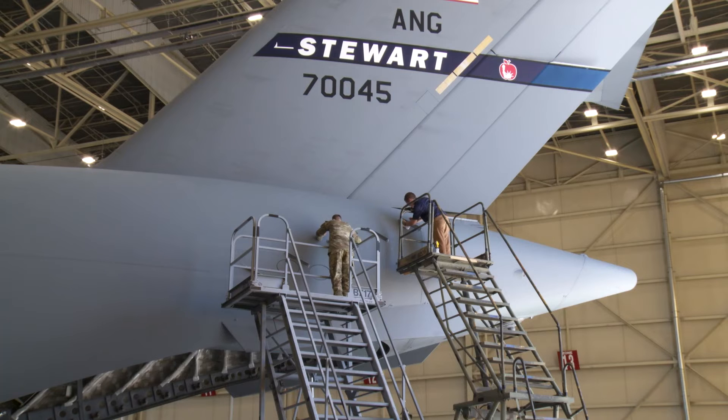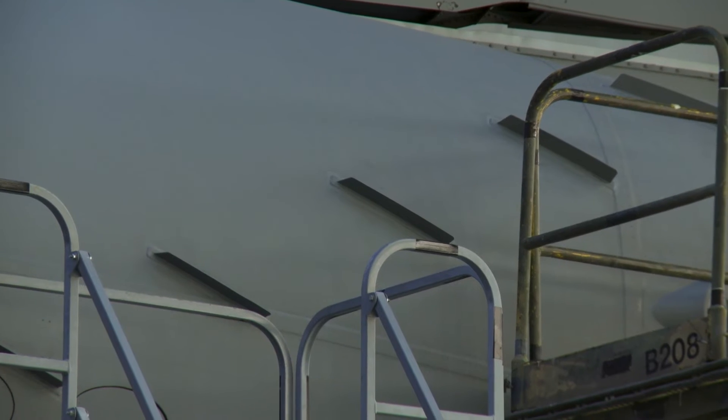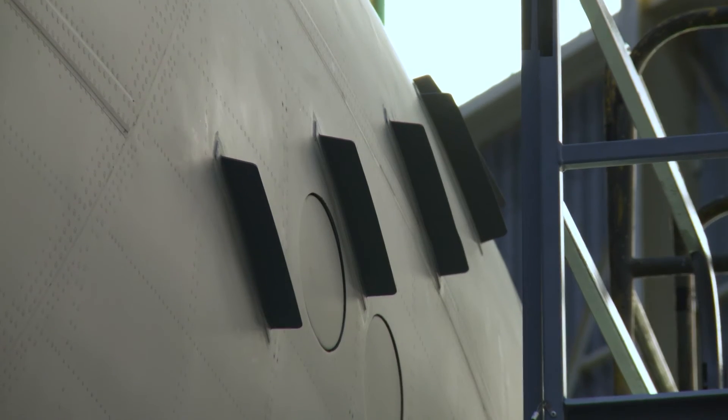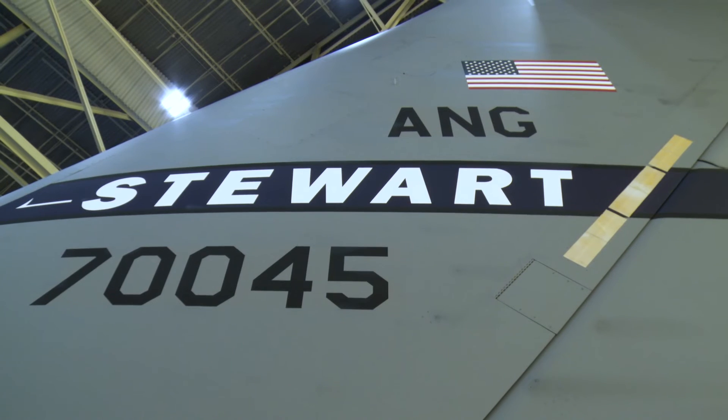The overall cost to modify all 220 C-17s through this method is expected to be somewhere between three and six million dollars, and we anticipate the annual fuel savings to be approximately ten million dollars per year.